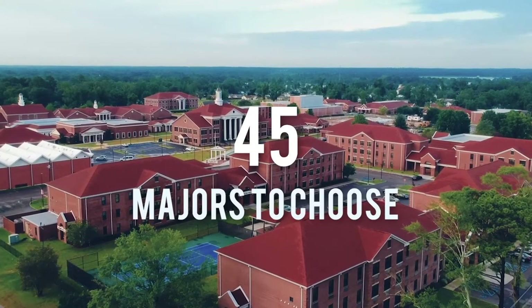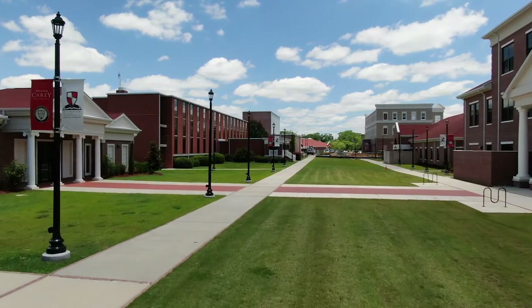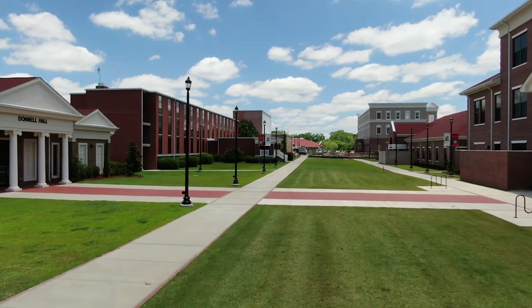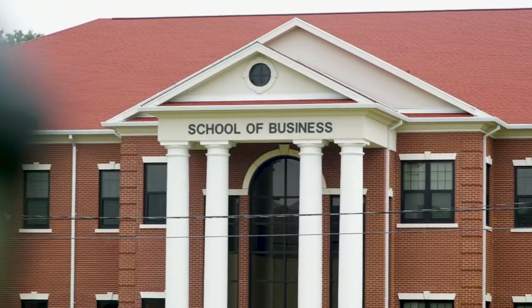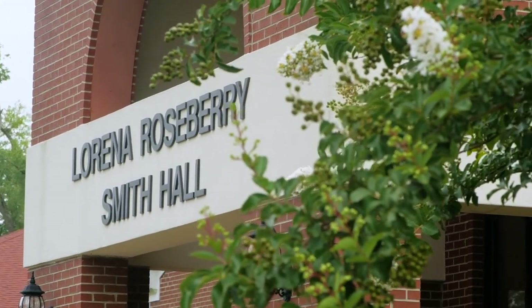Here at William Carey, we have 45 programs and majors to choose from — there's something for everyone. Thinking about business or marketing? You'll find your classes in the beautiful School of Business building. As an education major, the School of Education building is one of my favorite buildings on campus.